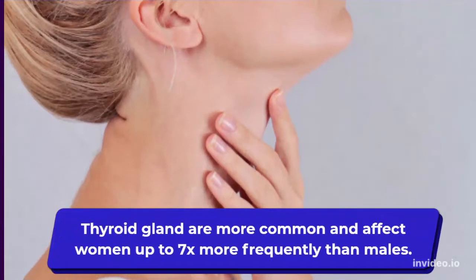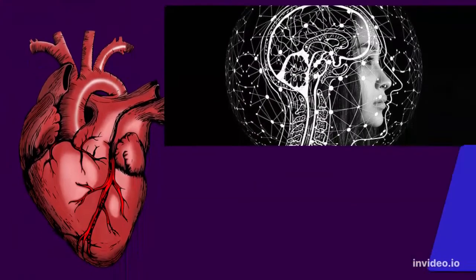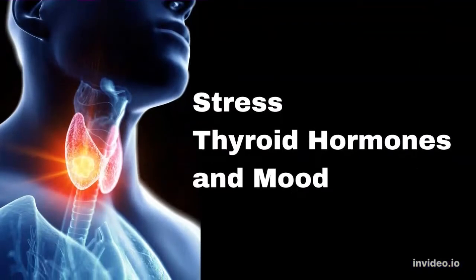Thyroid gland changes are becoming more common and can affect women up to seven times more frequently than they do males. It is not always obvious that we may be having issues with this particular hormonal gland, but the causes can range from nutrient deficiencies or hormonal imbalances to an oversupply of pollutants or food allergies. Our thyroid plays a critical role in our overall health because it affects the condition of our heart, metabolism, brain function, and more. Did you realize that the thyroid condition may be responsible for your weariness, depression, hair loss, and weight gain?